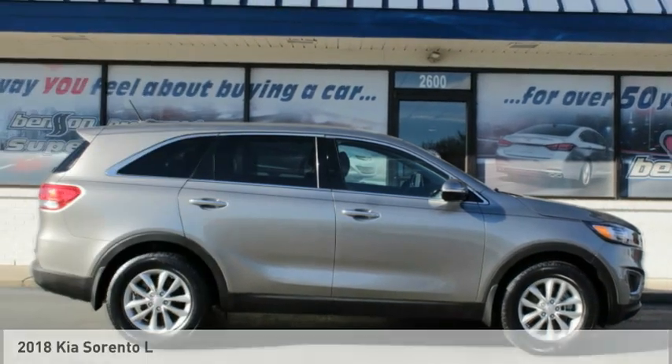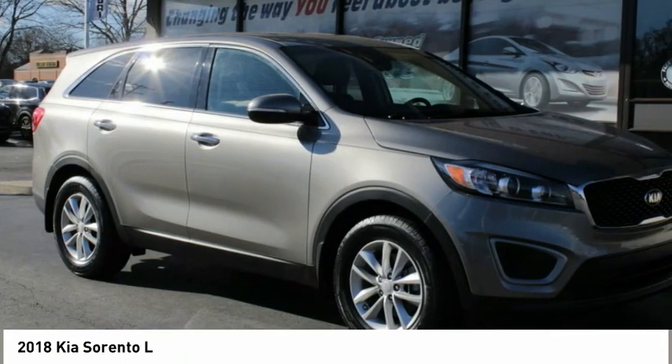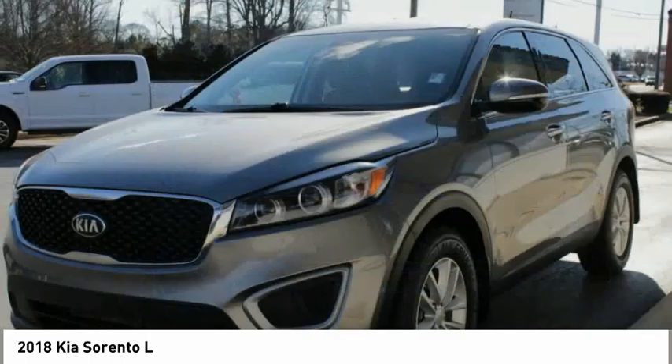Make a great choice today with the 2018 Sorento. The Kia Sorento is a comfortable riding, powerful, compact SUV loaded with impressive standard features.